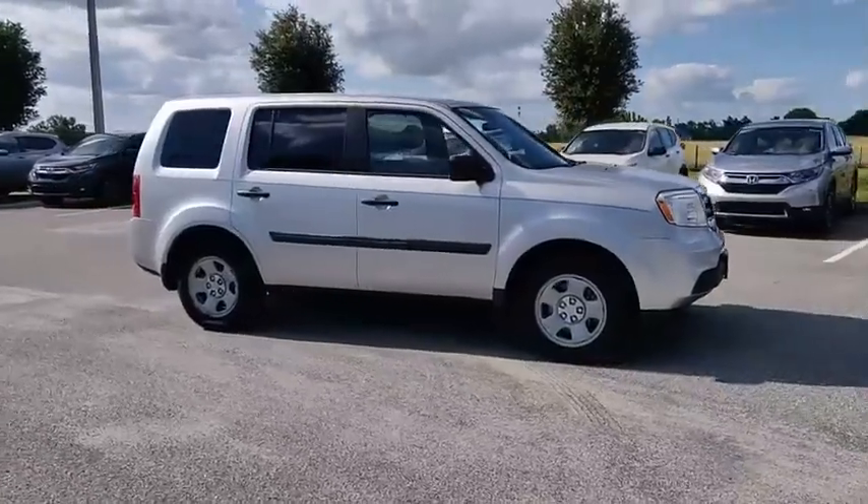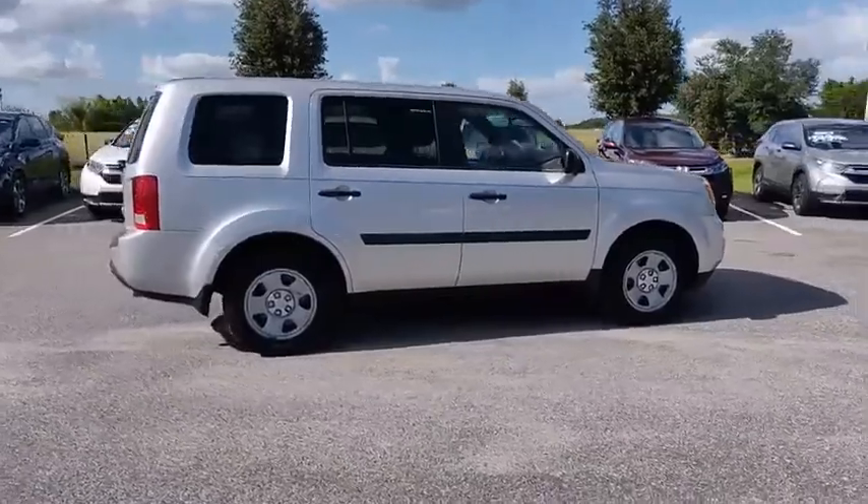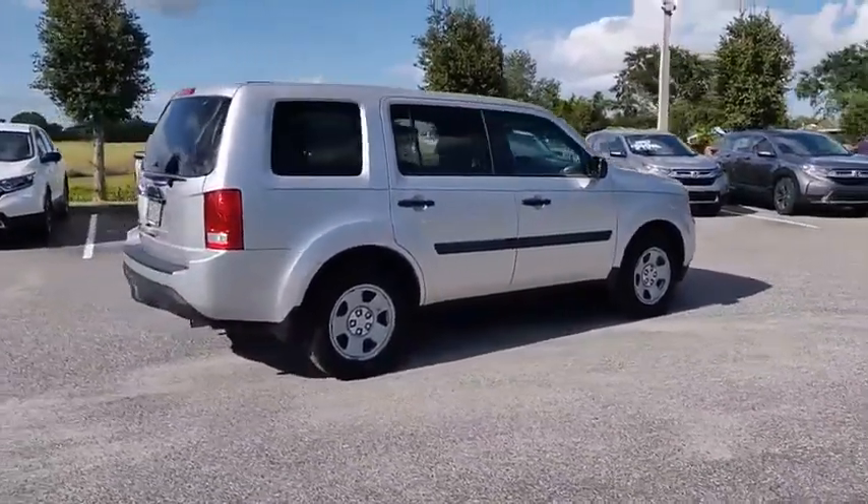Come test drive the 2015 Pilot. Optimal utility. Indulgent interior. Powerful performer.